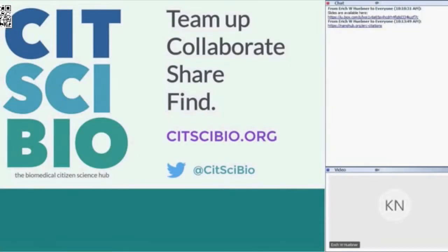Thank you, Eric. Thank you, Hub Zero, for inviting me here today. I'm going to talk about CitScieBio.org. My name is Katrina Tice, and as Eric mentioned, I work at the National Cancer Institute, which is one of the 27 institutes and centers of the National Institutes of Health based in Bethesda, Maryland. I run CitScieBio.org along with a working group here at NIH, which I'll talk about in a moment.